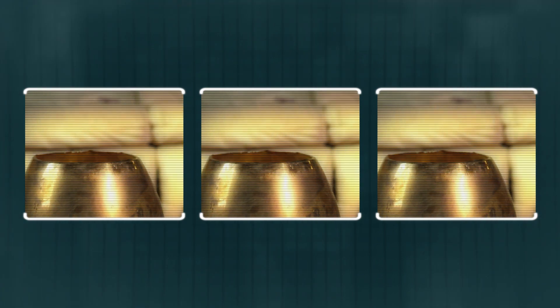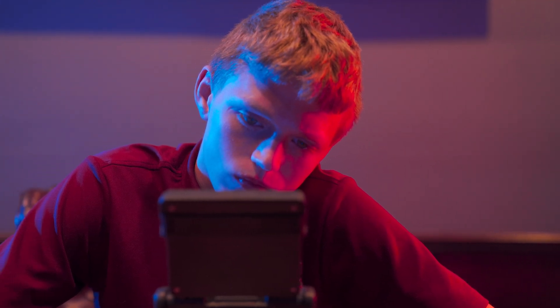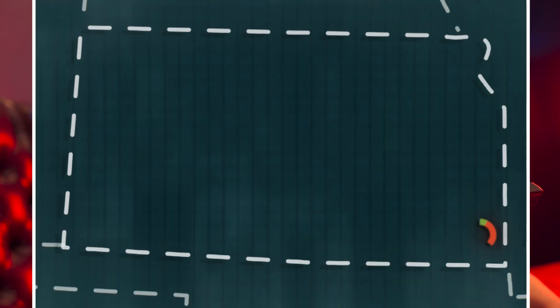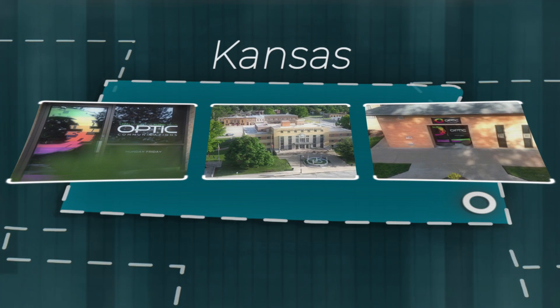Her job helps us watch funny cat or dog videos on our computers, tablets, or cell phones. Without her or future IT network installers, we would be deprived of these videos. Your mission, should you choose to accept it, is to find Jessie and learn what it takes to do her job. The last known location was at Optic Communications in Columbus, Kansas. Find the headquarters and you will find her.